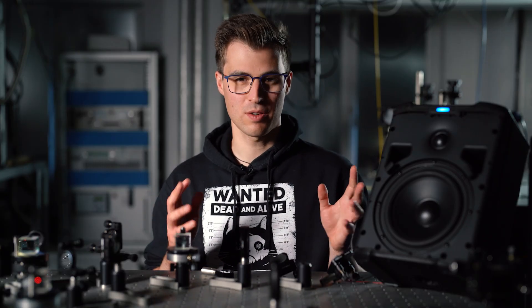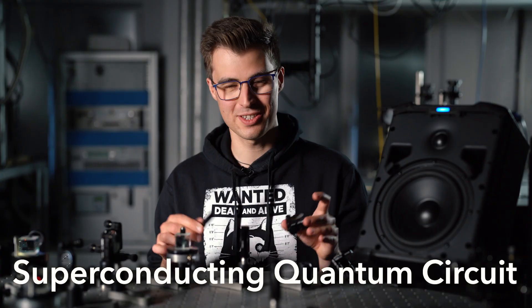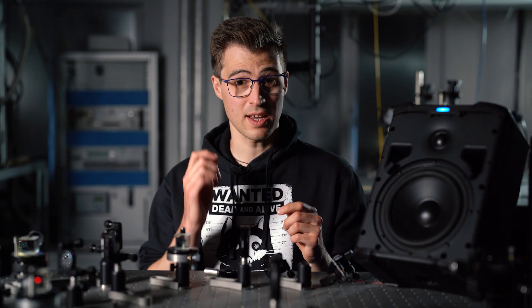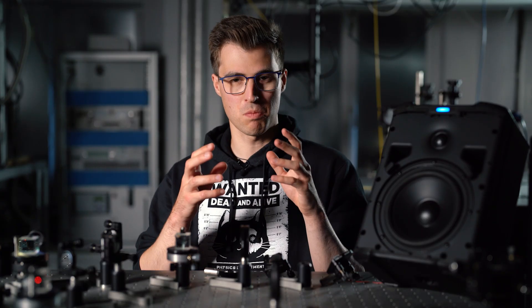In my research, I use a very similar approach. But instead of two mirrors, I have a superconducting quantum circuit. And instead of the spring, I have a tiny violin string. We call these systems electromechanical. The cool thing is that we can fabricate them using state-of-the-art technologies, so we can make them small, compact, and compatible with quantum computers.